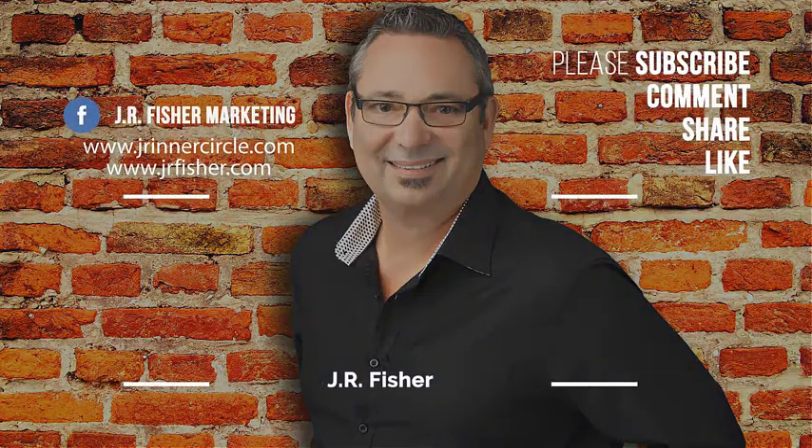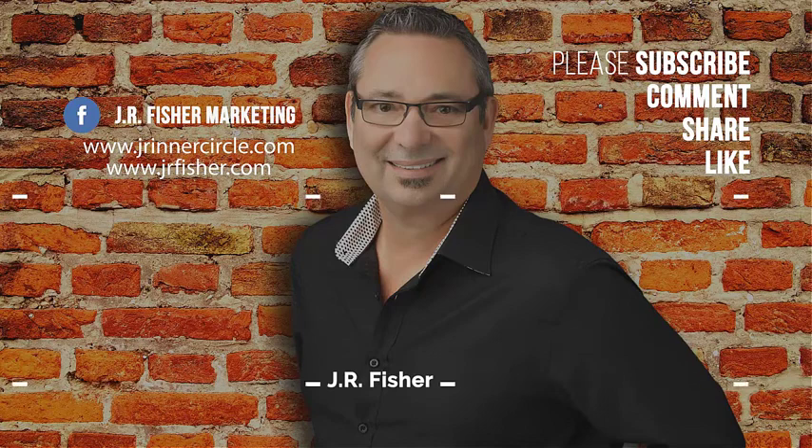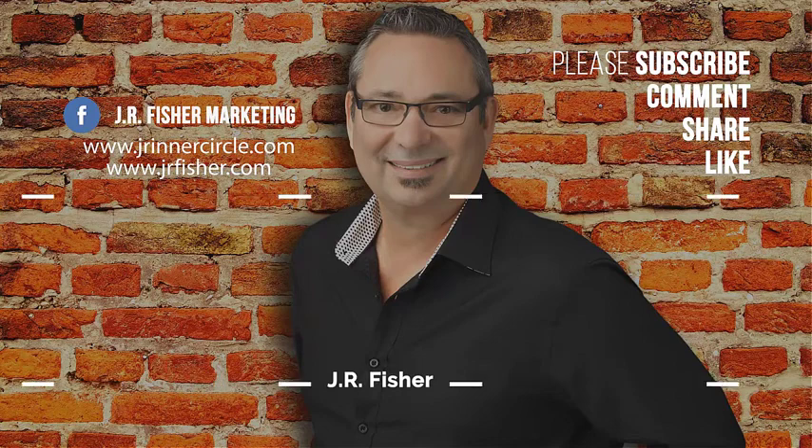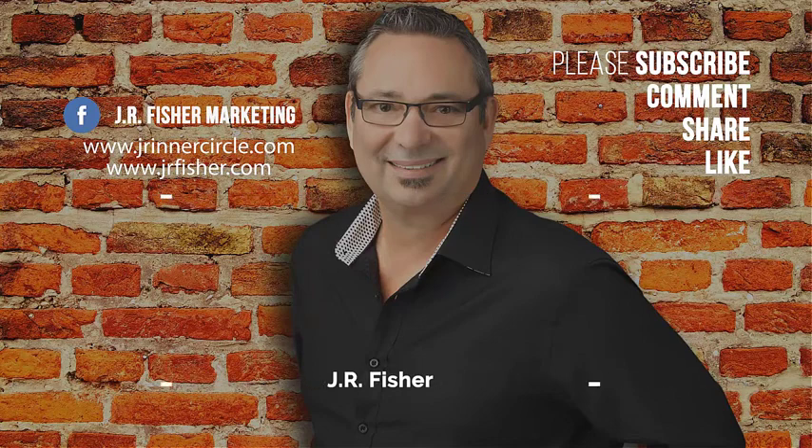Thanks for watching! Don't forget to subscribe to my channel and click the bell so you can be notified every time I do a new video. Also click on one of those videos there and keep watching on my channel.